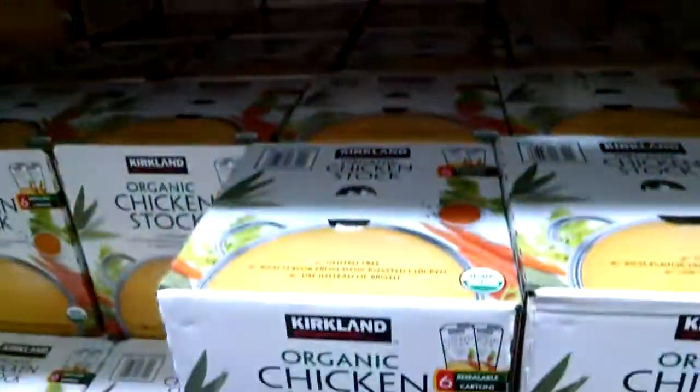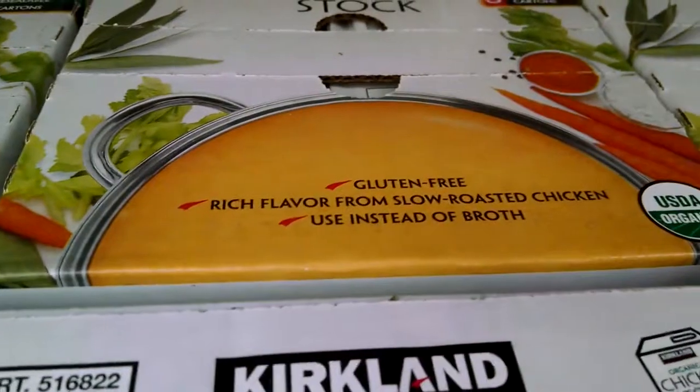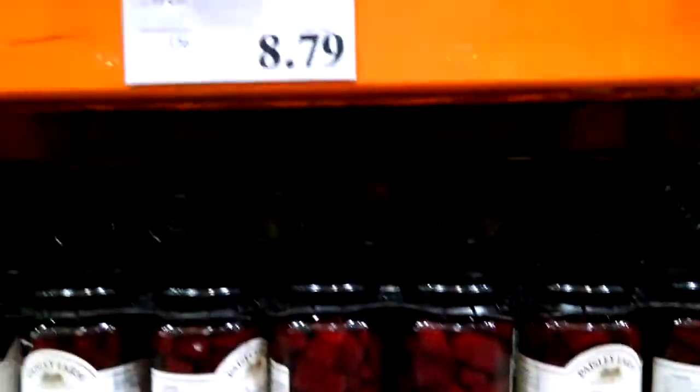In other 101 videos we talked about chicken stock and chicken broth not always being gluten-free — well here you go: gluten-free, slow roasted. Just keeps getting better. Bean salad — gluten-free. Sweet pickled beets — gluten-free. Lots of stuff, people.